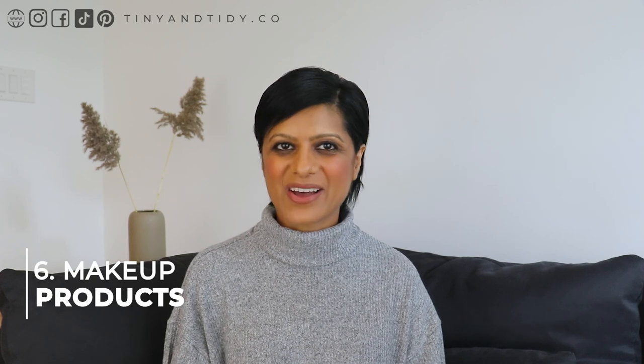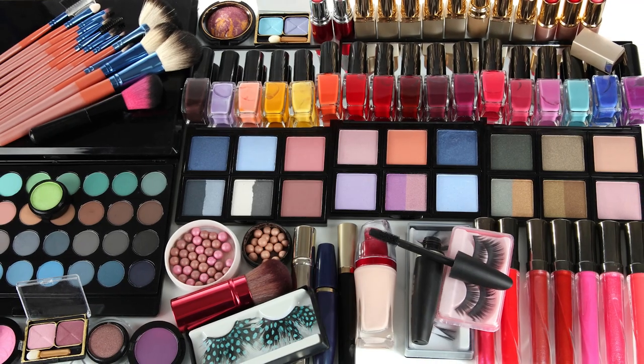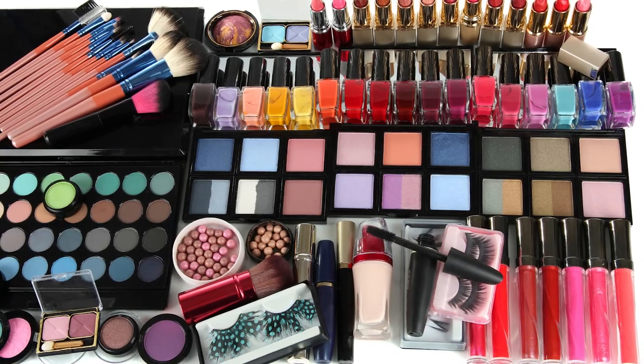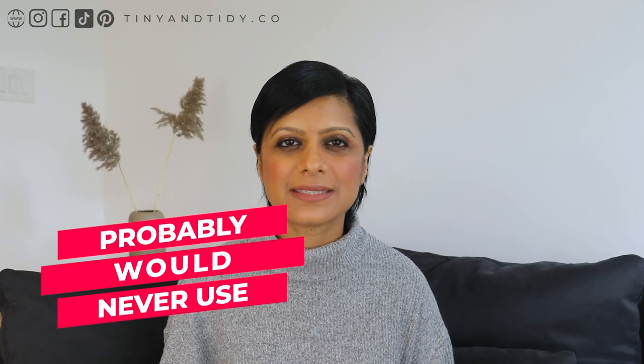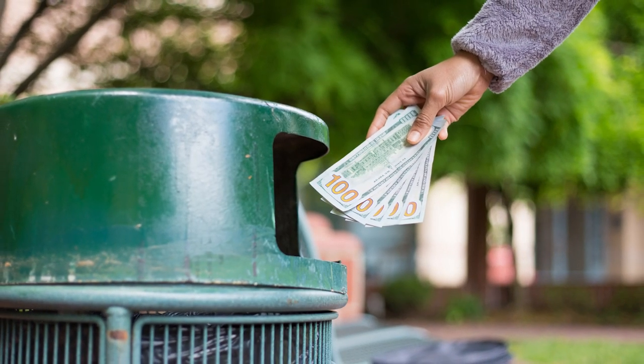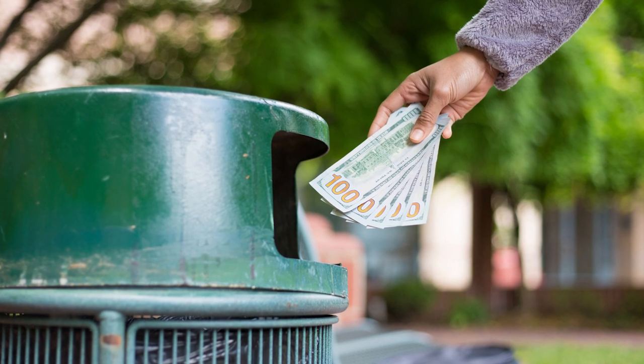The sixth item I no longer buy is a ton of makeup products. Years ago, I was really into YouTube makeup videos and if a YouTuber said it was the best product ever, I had to have it. I didn't realize they might have been getting paid to promote these products, and I soon had drawers full of makeup. When I decided to declutter and get rid of so many products I wasn't using and probably would never use, I felt so guilty — what a waste of money. But once it was gone, I felt relieved and quickly forgot about all that makeup.